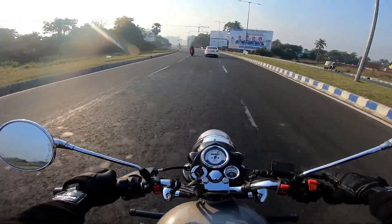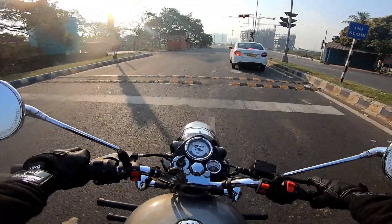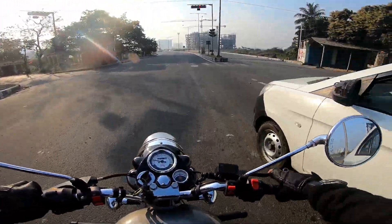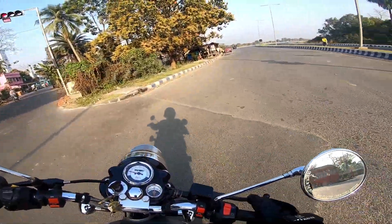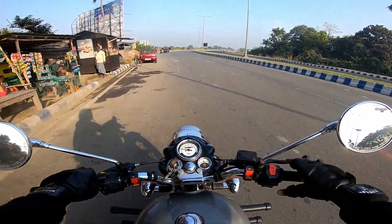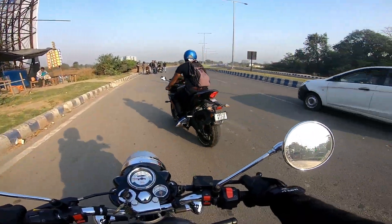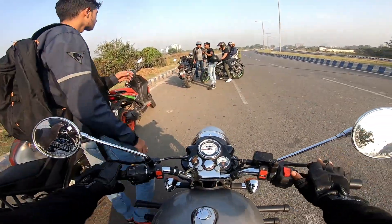In the second round also, R15 V3 won. At 120 speed, the vibration was working on my camera and jacket — my body was shivering because of the vibration. You could feel the body shaking quite a bit from the drag. The vibration was really intense at that speed.